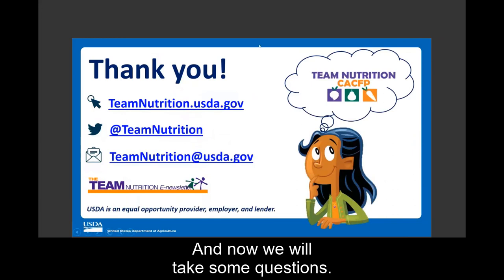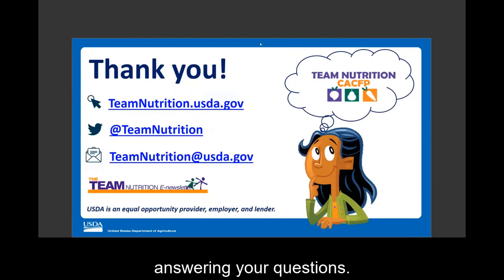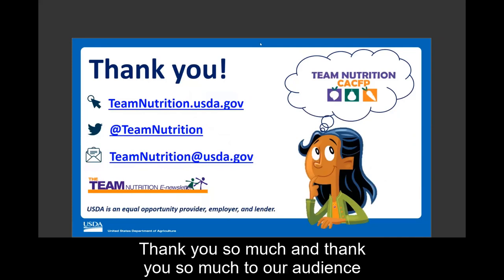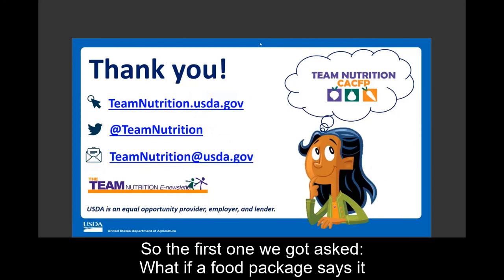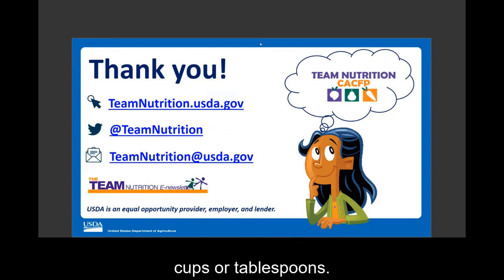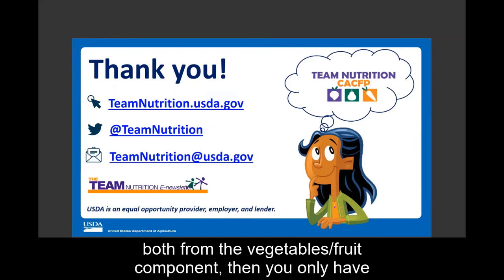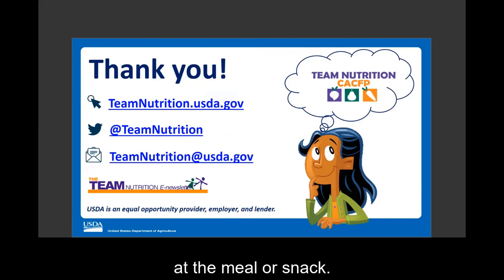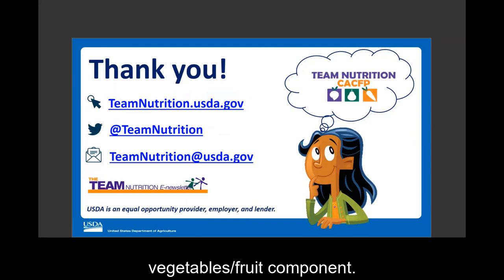Now we will take some questions. On the webinar with me today is my colleague Mimi Wu, also with Child Nutrition Programs, who will help with asking and answering questions. The first question: what if a food package says it has a quarter cup of pumpkin and a half apple, but doesn't give the apple amount in cups or tablespoons? Since pumpkin and apples are both from the vegetables, fruit component, you only need to worry about providing enough of the vegetables, fruit — you would offer two tablespoons of the pumpkin and apple baby food to fulfill that component.